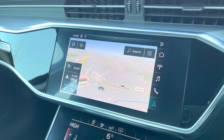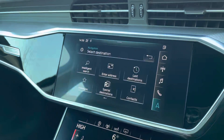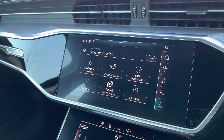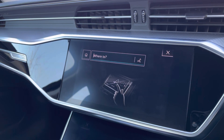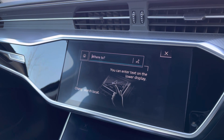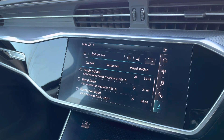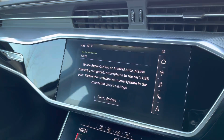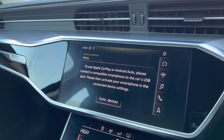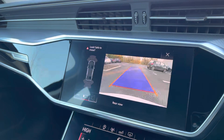Moving across, we have the touch screen MMI display where we can also access the MMI navigation. You have the ability to perform an intelligence search and save previous or favourite destinations. We also have access to the Audi smartphone interface with Apple CarPlay and Android Auto connectivity, allowing the driver to use their features directly from the display.